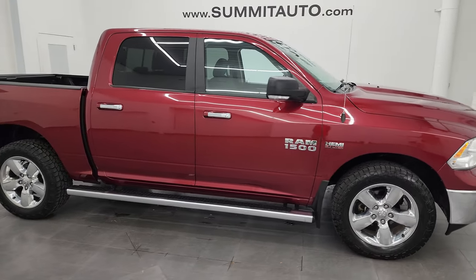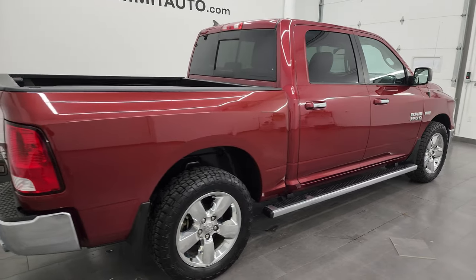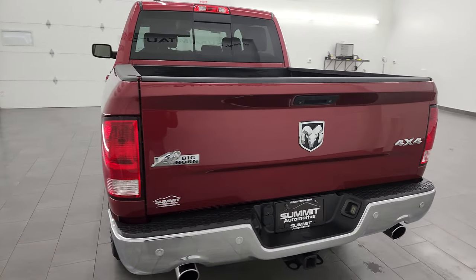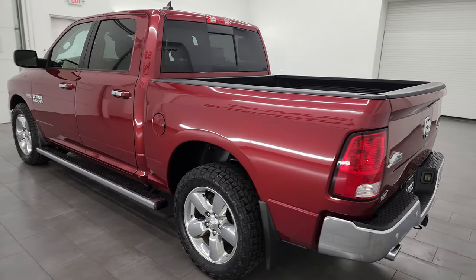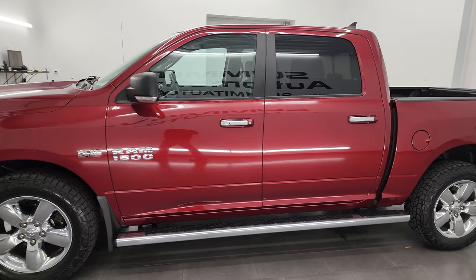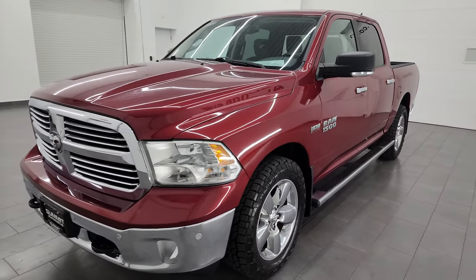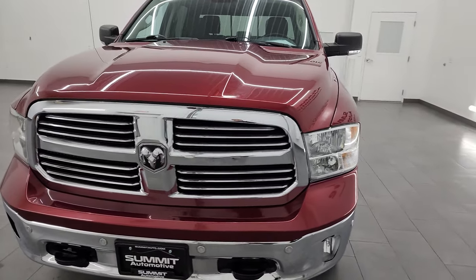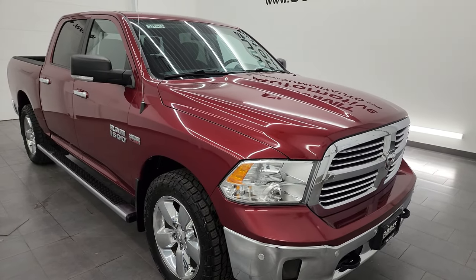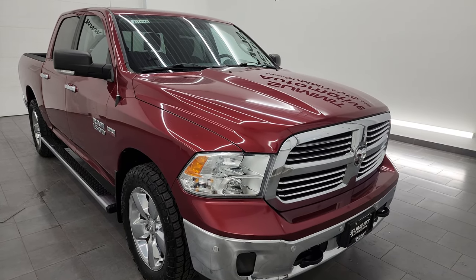This is Brett and this 2015 Ram 1500 Crew Cab Short Box Bighorn is stock number 23T146A. I am here at Summit Automotive in Fond du Lac, Wisconsin, your new and used Ram and light-duty truck headquarters. This 2015 Ram 1500 has the 5.7 liter V8 Hemi engine, paired up with the 8-speed automatic transmission. This truck has been fully safety inspected by our service shop, has a fresh oil and filter change, all the fluids have been checked and topped off per the state of Wisconsin inspection process, and it is 100% ready to go.